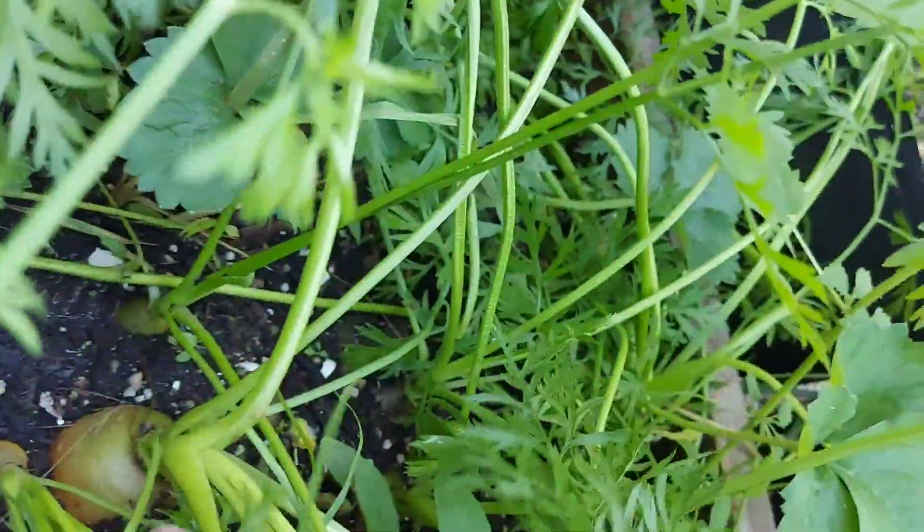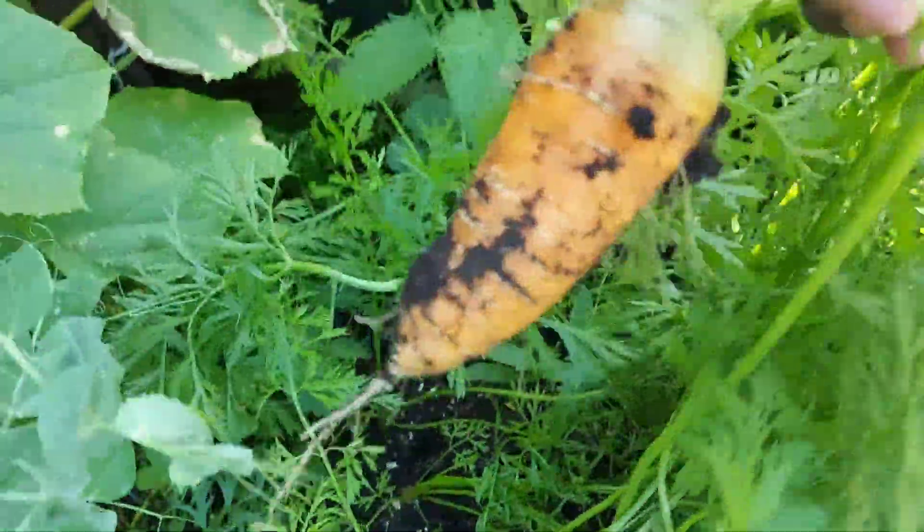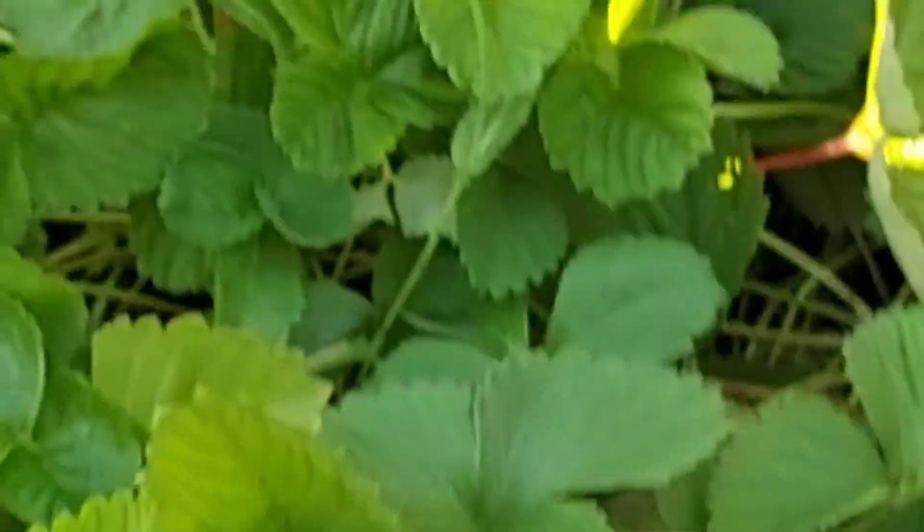This is where my carrots are. You can see them popping up already. Once you see your carrot popping up, that tells you it's ready to be harvested. If you do not harvest them on time, it's going to go to seed — you start seeing flowers and then the seed comes on. You can do that if you want to keep the seed. You can see it's matured and ready to be harvested.